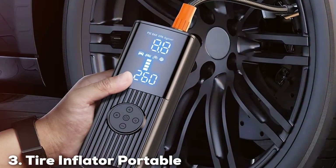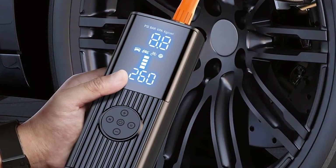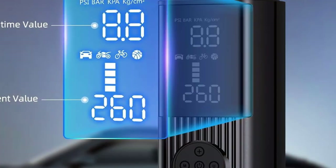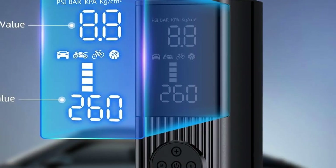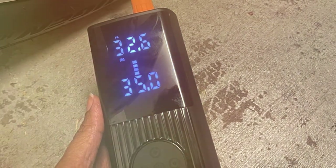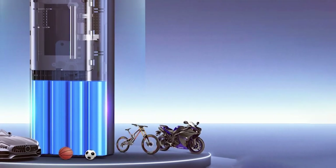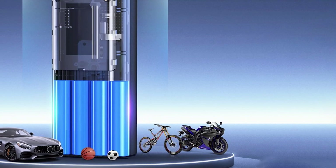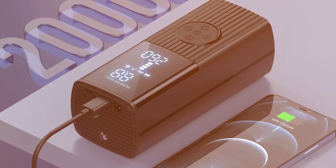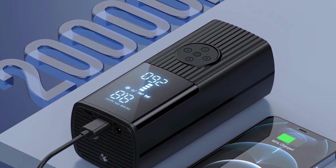At number 3, we have the Tire Inflator Portable Air Compressor, 180 PSI and 20,000 mAh. This powerhouse delivers not just in terms of performance but also in reliability and endurance. Its design is a perfect blend of compactness and sturdiness, making it an ideal companion for road trips, camping, or even daily use. What truly sets this inflator apart is its rapid inflation rate, which is three times faster than conventional models. The accurate pressure LCD display ensures precision in inflation, eliminating the guesswork and potential damage from overinflation.